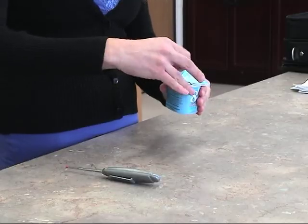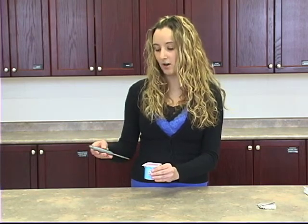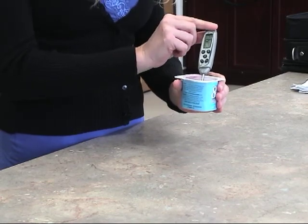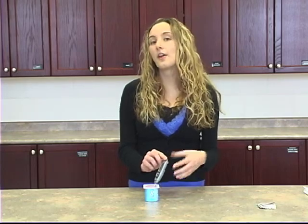When food is being prepared or set out on the counter, we take internal temperatures using a probe thermometer to ensure it is at the proper temperature so bacteria won't grow and people will not get sick. We want to make sure that hot things are kept hot and cold things are kept cold.